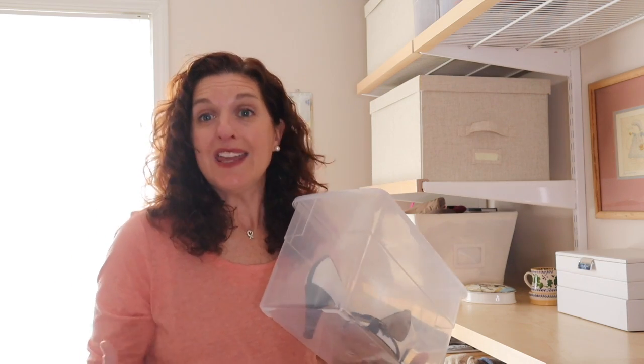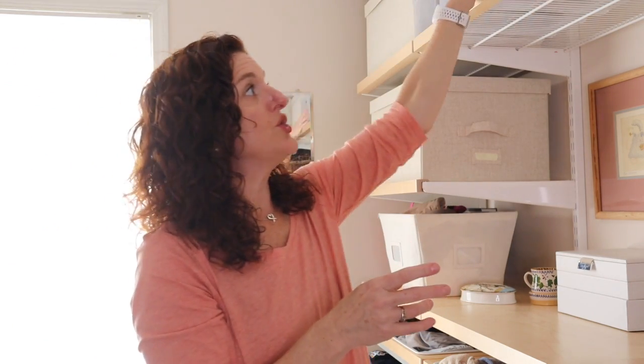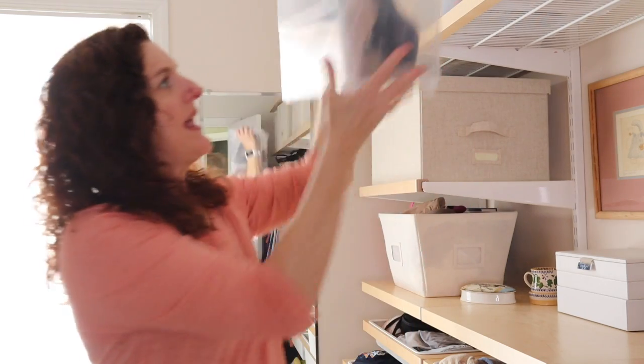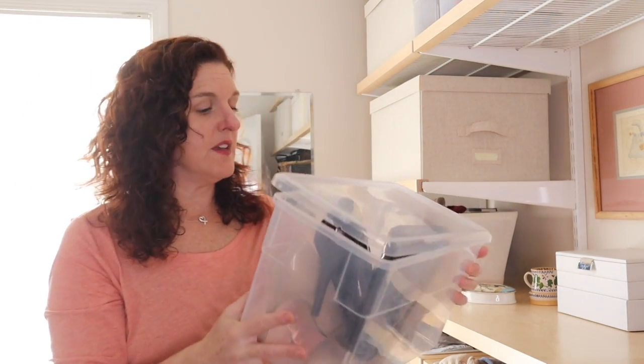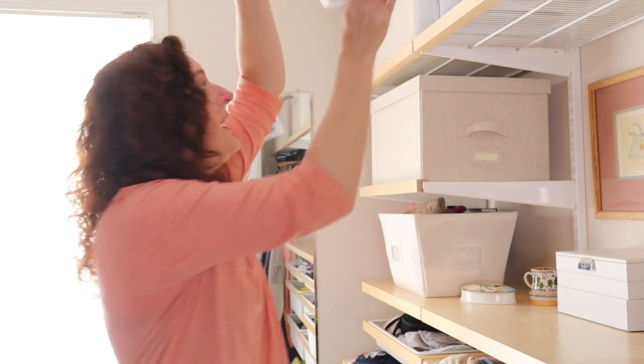These shoes are a perfect example of the fact that just because you don't wear something all the time, that doesn't mean you have to get rid of it. If you love it and it brings you joy, keep it — just put it in a well-organized place. I love these tall shoe boxes from the Container Store because they actually hold two pairs of shoes. This one contains two pairs of heels I never wear anymore, but you kind of have to have them for funerals or weddings. That's a great option for shoes you wear less often.